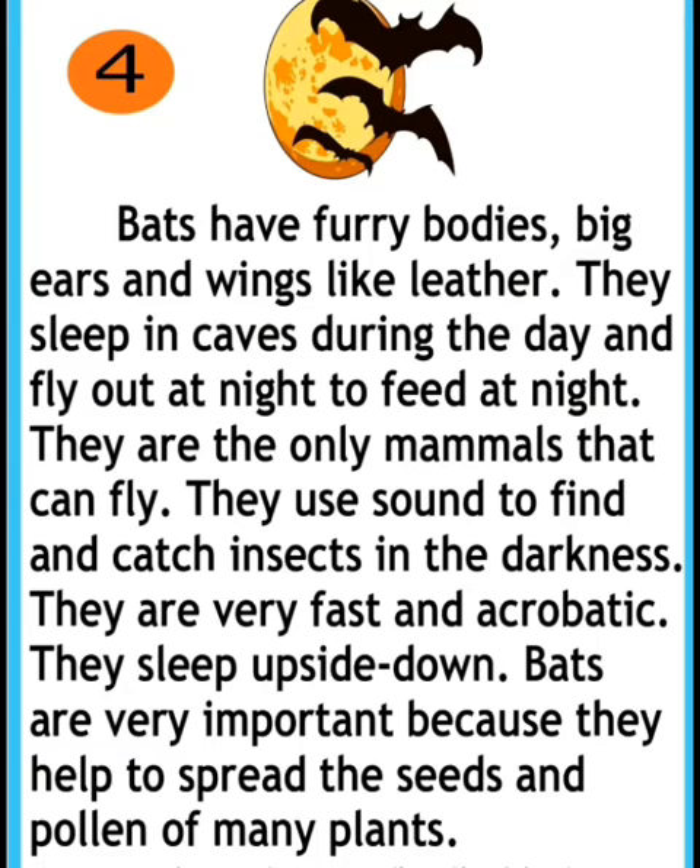They are the only mammals that can fly. They use sound to find and catch insects in the darkness. They are very fast and acrobatic, and they sleep upside down. Bats are very important because they help to spread the seeds and pollen of many plants.